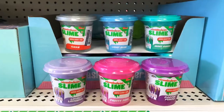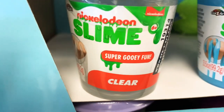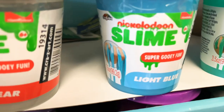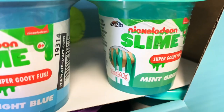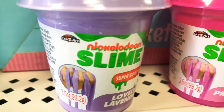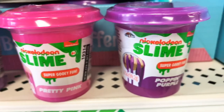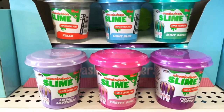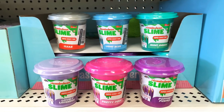These are Nickelodeon slime tubs — it says 'super gooey fun!' They come in clear, light blue, mint green, purple/lavender, and pretty pink. If you used to watch Nickelodeon and remember them throwing slime everywhere, these would be so fun to play with and are great for Easter baskets.